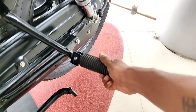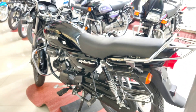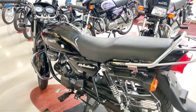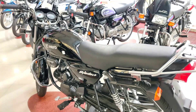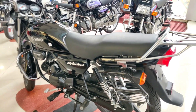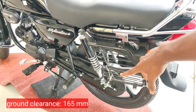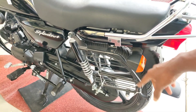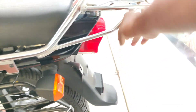Previously only warning indicators were available, but this has now been updated by the company. The company has provided updates here. Also, look at the color of the bike and there is space provided for a number plate at the rear.